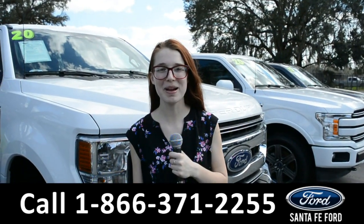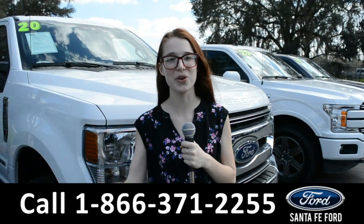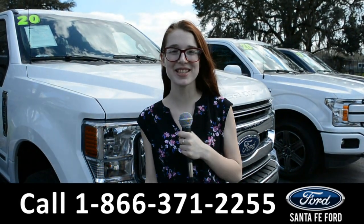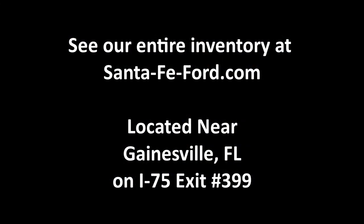For more information about this vehicle you can visit us online at SantaFeFord.com or you can call the number below. Once again, my name is Alyssa, thanks for watching. See you next time.